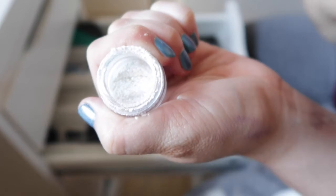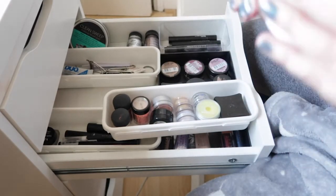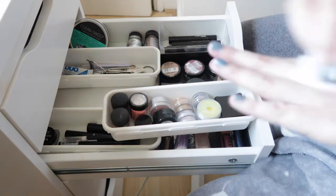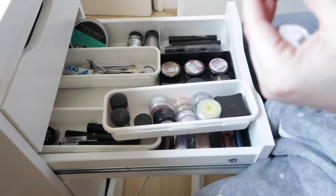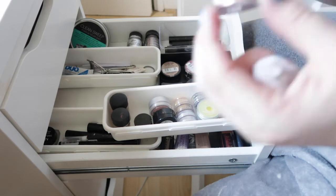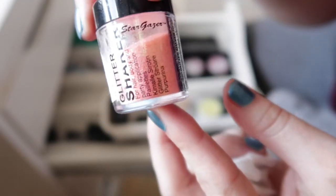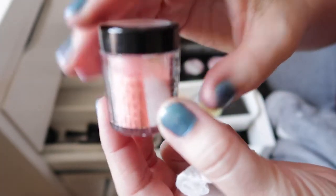Next is an Inglot glitter called Body Sparkles in shade 54 — a white glitter with peachy and yellowy pigments running through it. However, the Inglot container is really fiddly and I always end up spilling it — I now have glitter everywhere! One of my personal favourites is the Stargazer Glitter Shaker in a beautiful peachy glitter with green and gold reflects running through it — so nice.